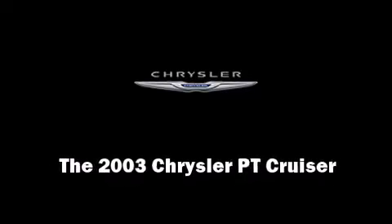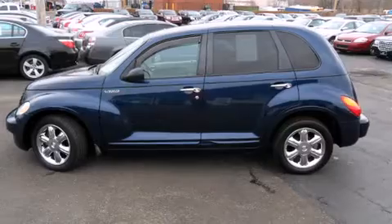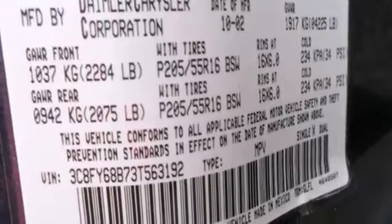Outstanding design defines the 2003 Chrysler PT Cruiser. It features an automatic transmission, front-wheel drive, and a 2.4-liter four-cylinder engine.